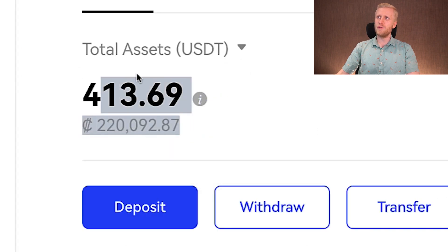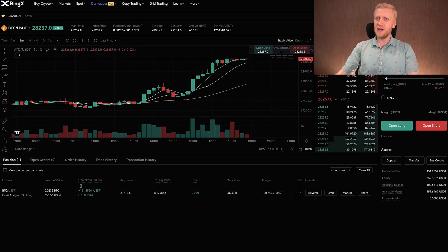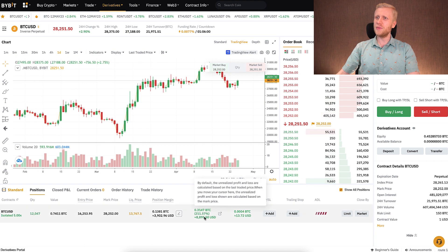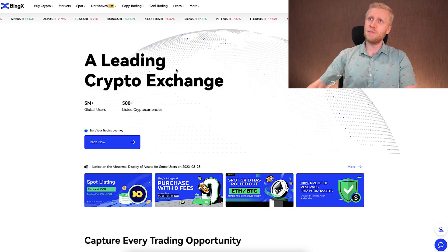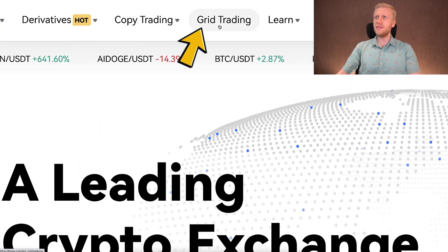On BingX I currently have only a few hundred dollars, while on Bybit I have more than $93,000. On BingX I have one trade open with $151 USDT profits, while on Bybit I have one trade open with more than $8,800 in profits. BingX may be a good alternative for big platforms, and today we are going to evaluate their trading bots, which you can find under grid trading.